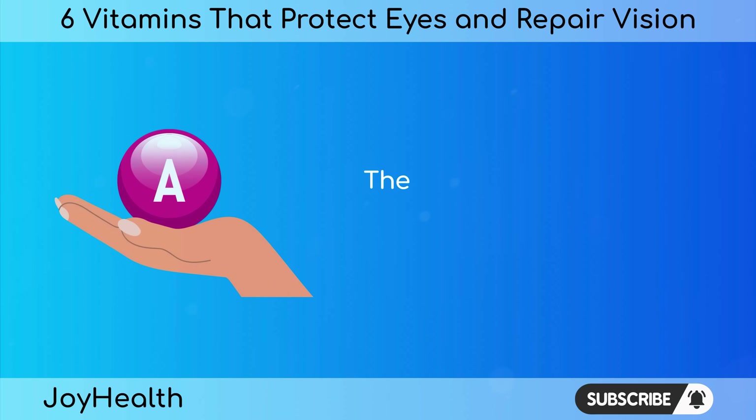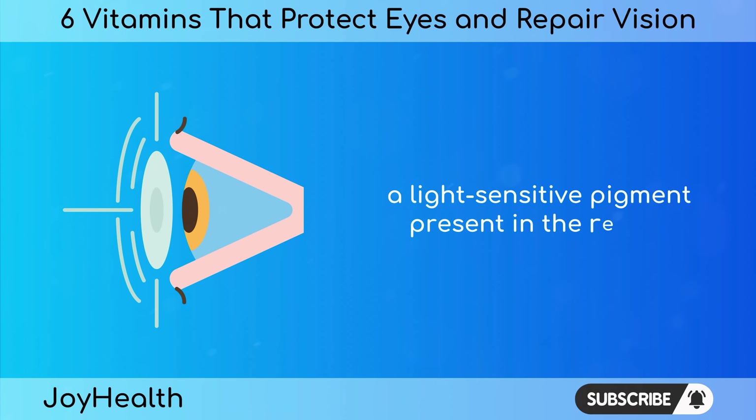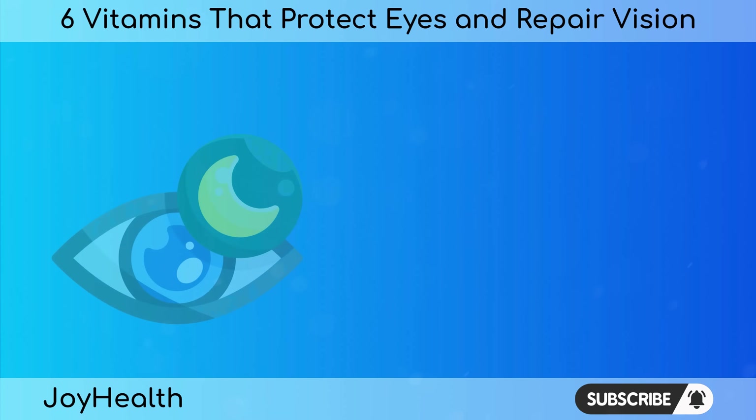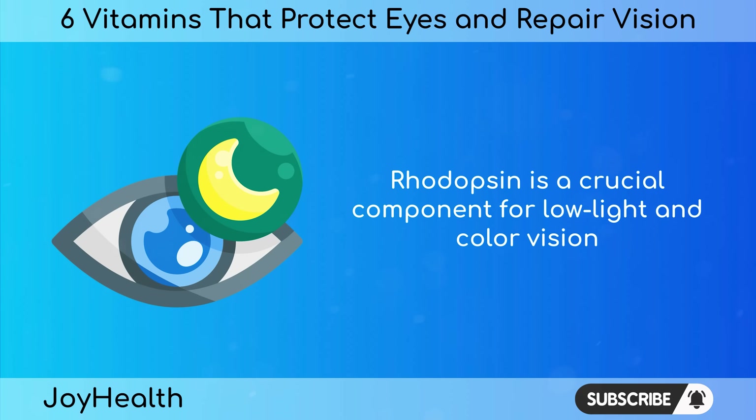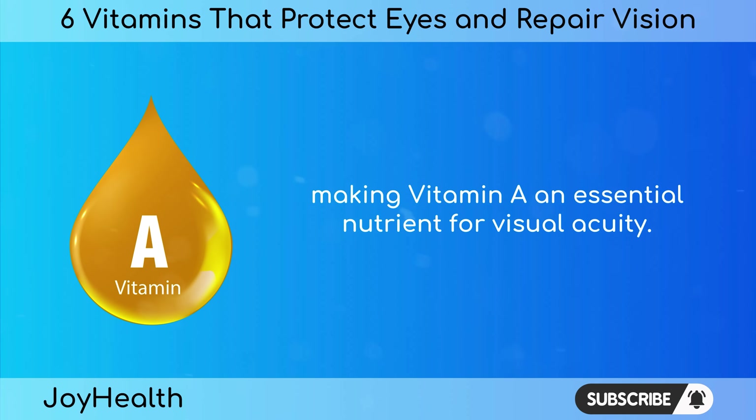Vitamin A: The significance of vitamin A lies in its contribution to the formation of rhodopsin, a light-sensitive pigment present in the retina. Rhodopsin is a crucial component for low-light and color vision, making vitamin A an essential nutrient for visual acuity.